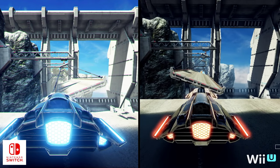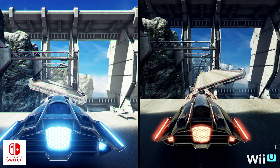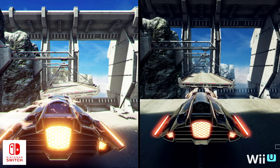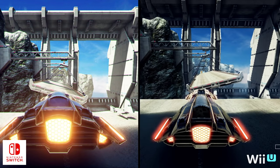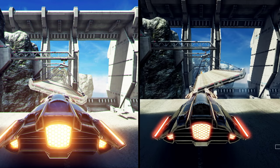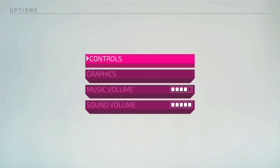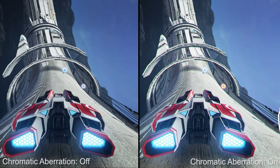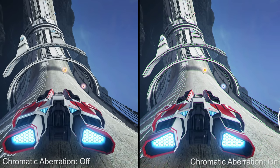This next scene again highlights the improved light scattering and the new dynamic HDR exposure option included in the Switch version. Tracks appear more vibrant on the new console, while the Wii U is dull in comparison. Both the HDR exposure option and chromatic aberration can be disabled via the options menu — always nice to be able to adjust the visuals to suit your taste.